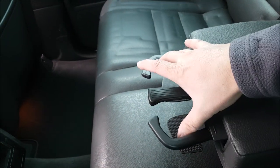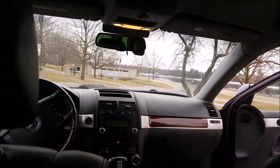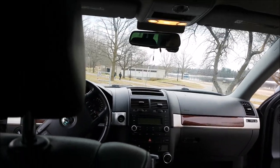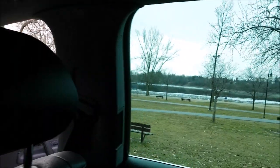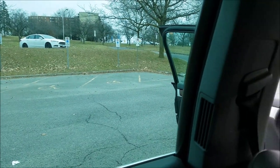The center armrest pulls out and folds down into two cup holders. Volkswagen cup holders aren't the best for holding cups, but that seems to be a general German vehicle trait. The visibility from the rear seats is quite nice — from the side you have a good view of the road ahead. At the center position, headroom does suffer slightly, but forward and sideward visibility is still quite nice.